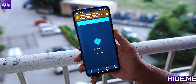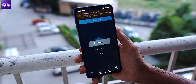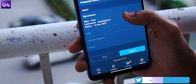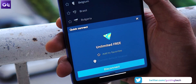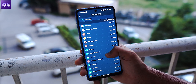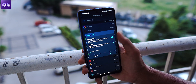Next up is Hide.me, a service that's been around for quite some time. It's a very secure free VPN that encrypts your data using protocols like IKEv2 and OpenVPN. Initially you only get 2 GB of data per month, which you can increase via referrals. Hide.me does not show ads even in the free version. Its highlight feature is split tunneling, which lets you enable the VPN for specific apps while using others without it — a very useful feature.